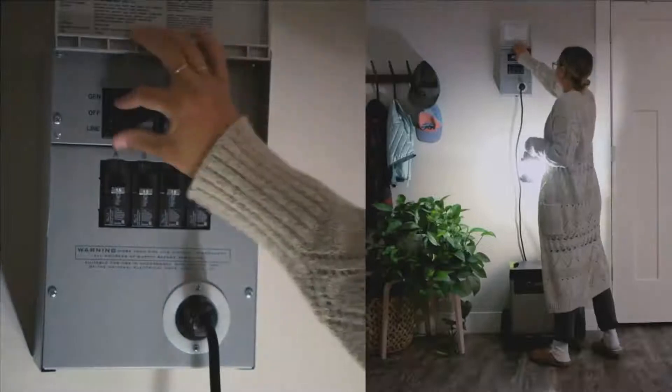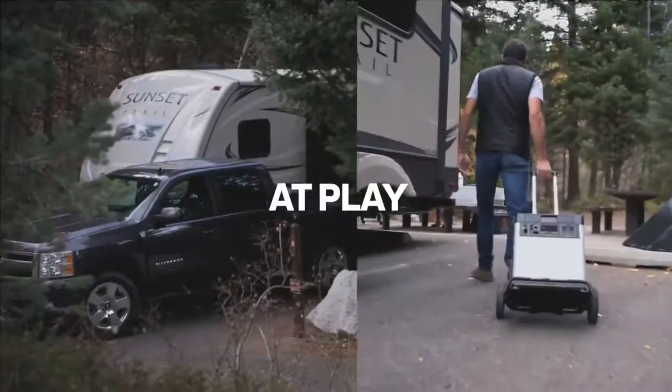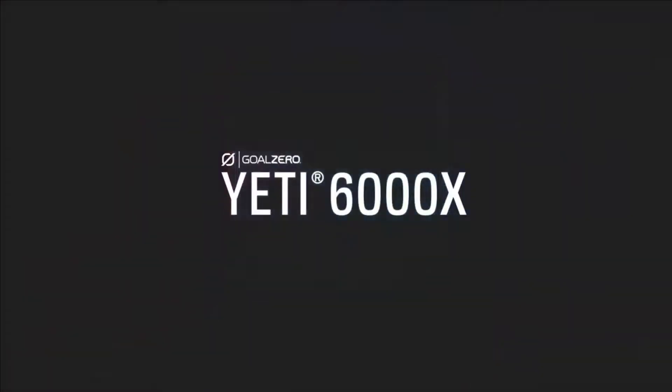power tools, medical devices, and home appliances, including full-size refrigerators. Charge the Yeti 6000x from the sun with portable solar panels while away from the grid, and keep it topped off from a wall outlet when you're home.